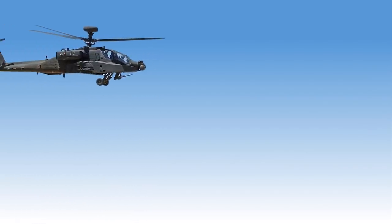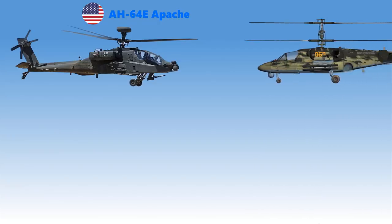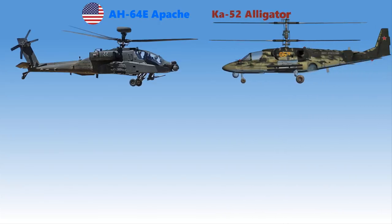The AH-64E is the latest version of the AH-64. It is an American twin-turboshaft attack helicopter with a tailwheel-type landing gear arrangement built for the U.S. Army. The Ka-52 Alligator, on the other hand, is a Russian attack helicopter with the distinctive coaxial rotor system of the Kamov Design Bureau. It is capable of operating in both daytime and at night.